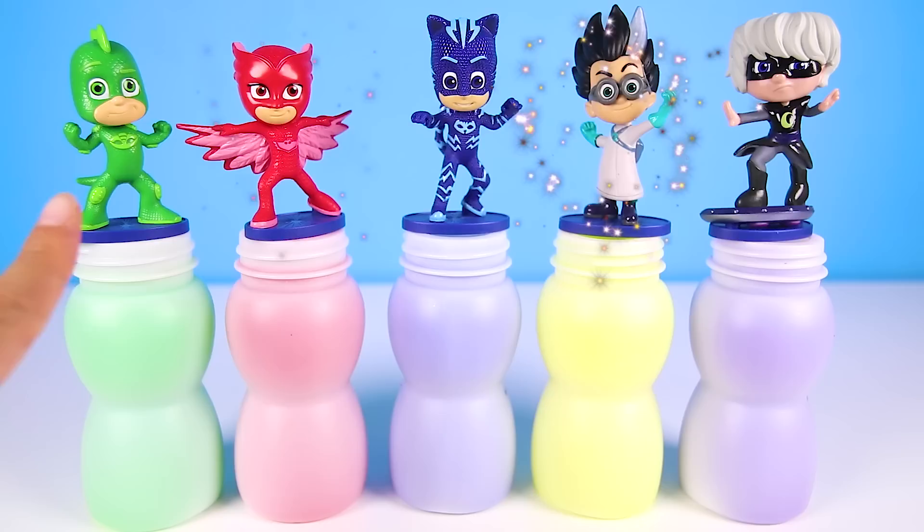Hi everyone! We're here to play the slime bottle game with all of our favorite characters from PJ Masks.